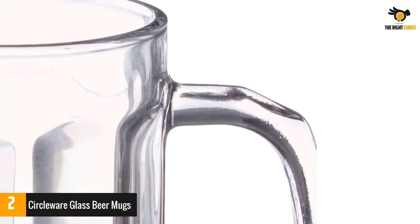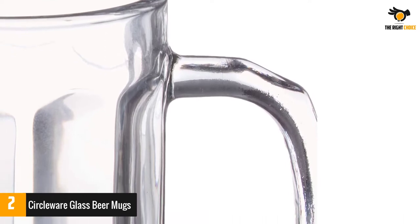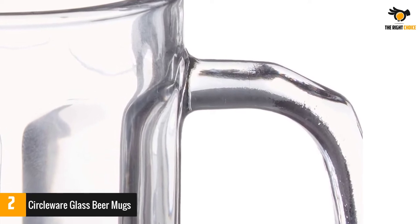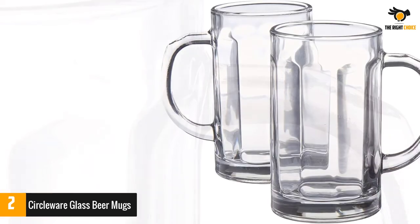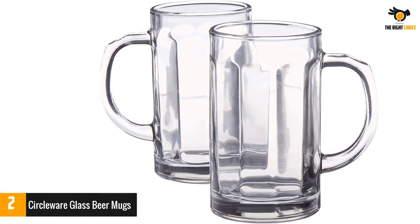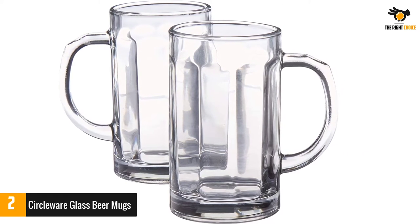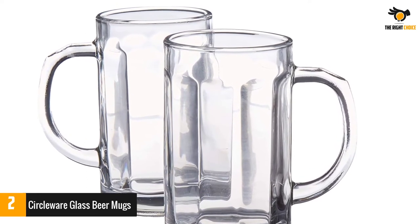Its BPA-free construction ensures that no harmful chemicals will leach into your drink. This mug is also designed with contemporary flair in mind, so it will look great on your table or as a conversation starter at dinner parties. The glasses do not contain any harmful chemicals such as BPA, phthalate, PVC, or polycarbonate. Made of glass, the color of the beverage shines through with an elegant look that adds to any table's aesthetics.